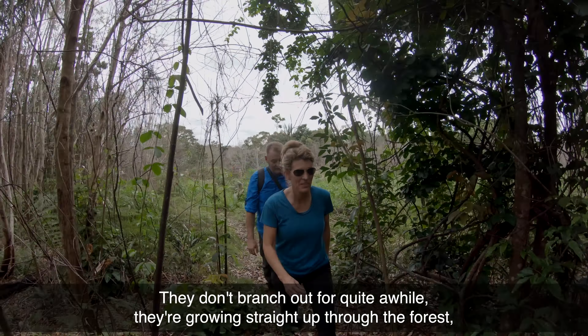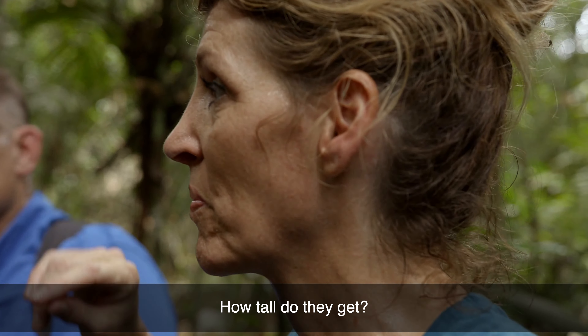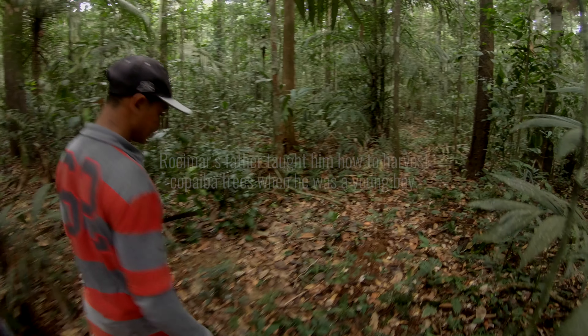They don't branch out for quite a while — they're growing straight up through the forest. How tall do they get? They're 30 to 40 meters.